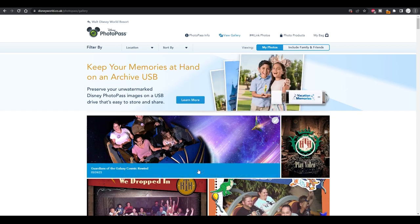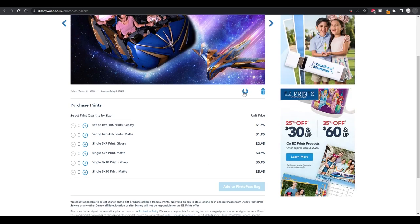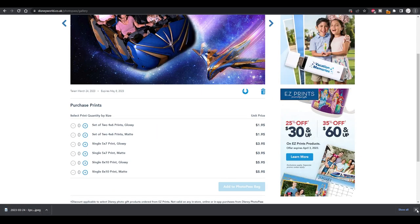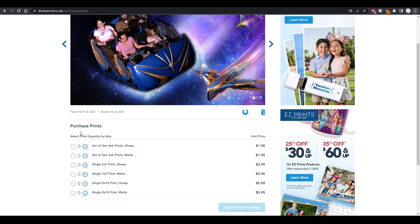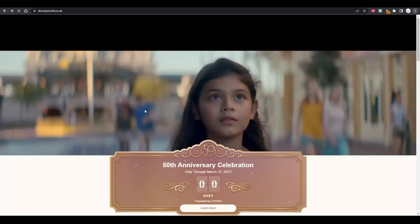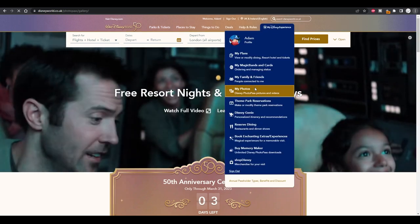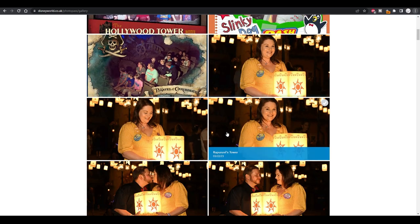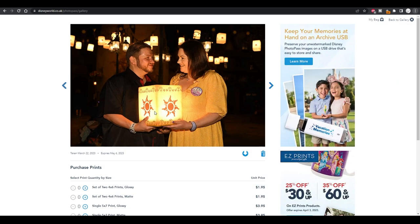So that's all those downloaded — or you can go in individually and download them one by one using that little button, which pops up as a JPEG download. The best thing as well is you can order prints directly from Disney. So we're going to go back into My Photos. I'm going to do this lovely photo here of me and Jem — I do really like this photo. This was for Jemma's birthday.